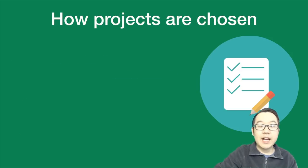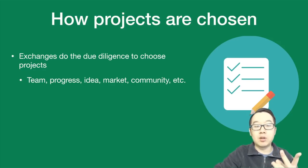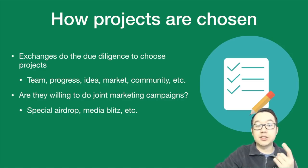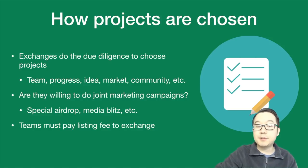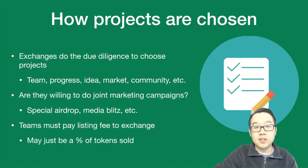You may be wondering how projects are chosen for exchange listings. Exchanges do the due diligence — they look at team, progress, idea, the market, community, and so forth. They also want to know if the project is willing to do joint marketing campaigns with the exchange, which can come in the form of special airdrops, media blitzes, and so forth. Also, teams must pay a listing fee to the exchanges, and this could just be a percentage of the tokens sold.